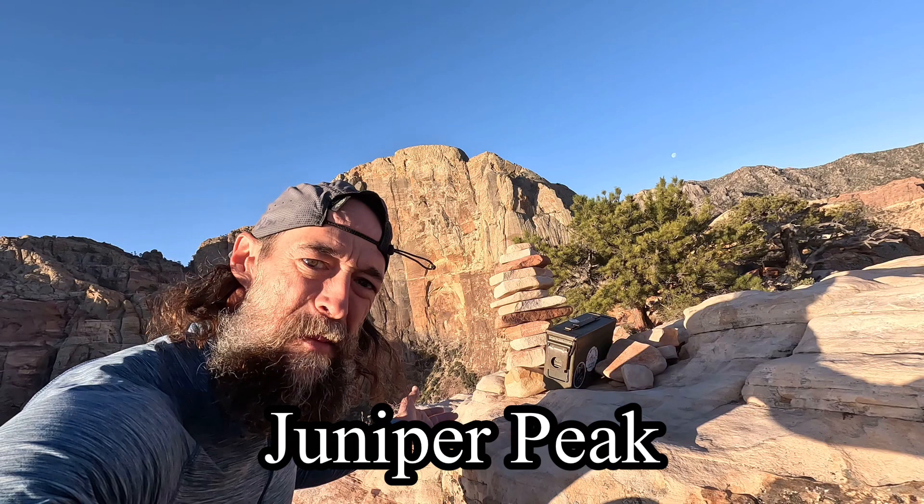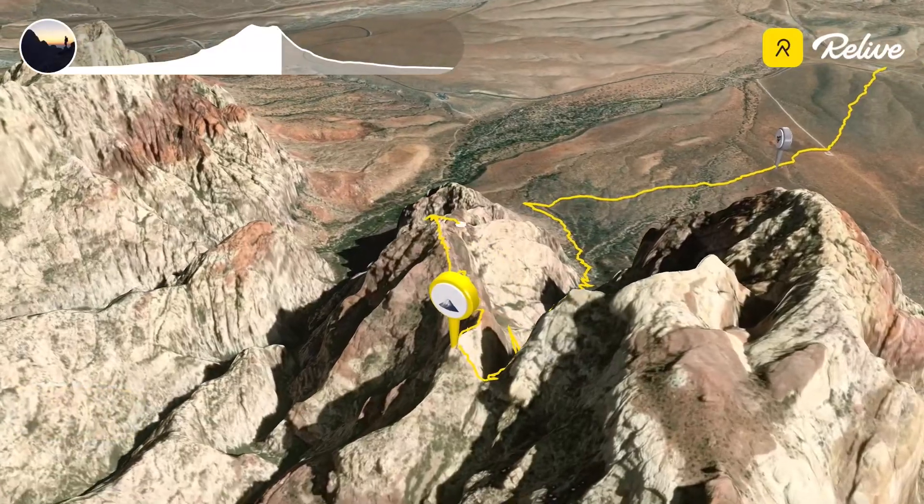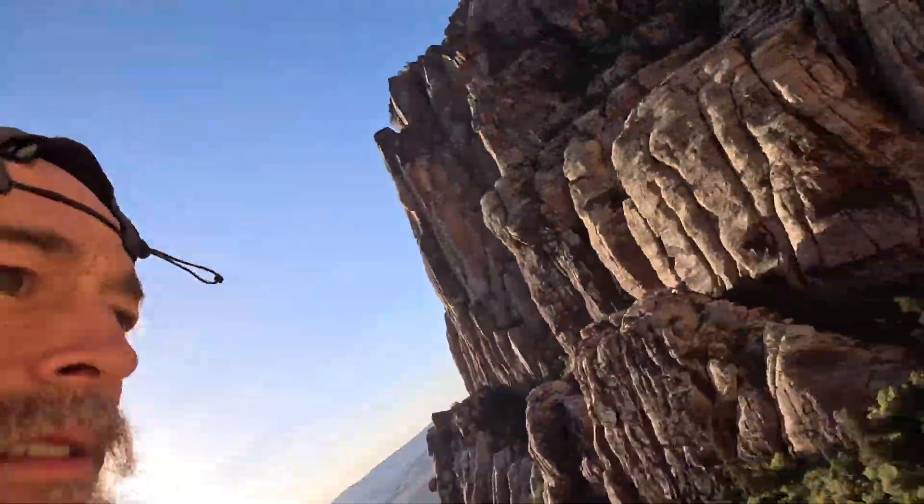I'm going to see if I can get back to the trailhead in an hour — trying to make this about a three-hour round trip. I've got to get to work. I started super early this morning so I could do this whole ridge traverse before work. We just dropped off the top of Juniper Peak — Brownstone Wall is above me now. Running down these slabs, it's pretty fun — like running on the moon!